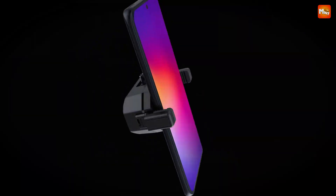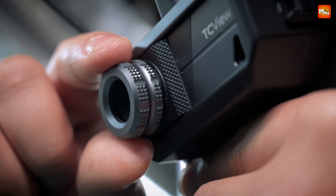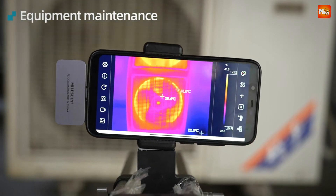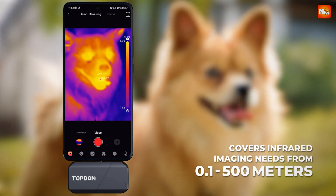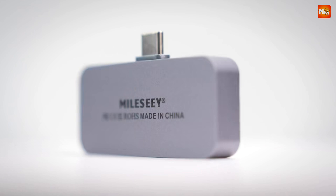In recent years, thermal imaging technology has become increasingly accessible, allowing users to harness its power through smartphone attachments and apps. Whether for home inspections, outdoor adventures, or simply exploring the world in a new way, thermal cameras can provide invaluable insights by visualizing heat signatures.